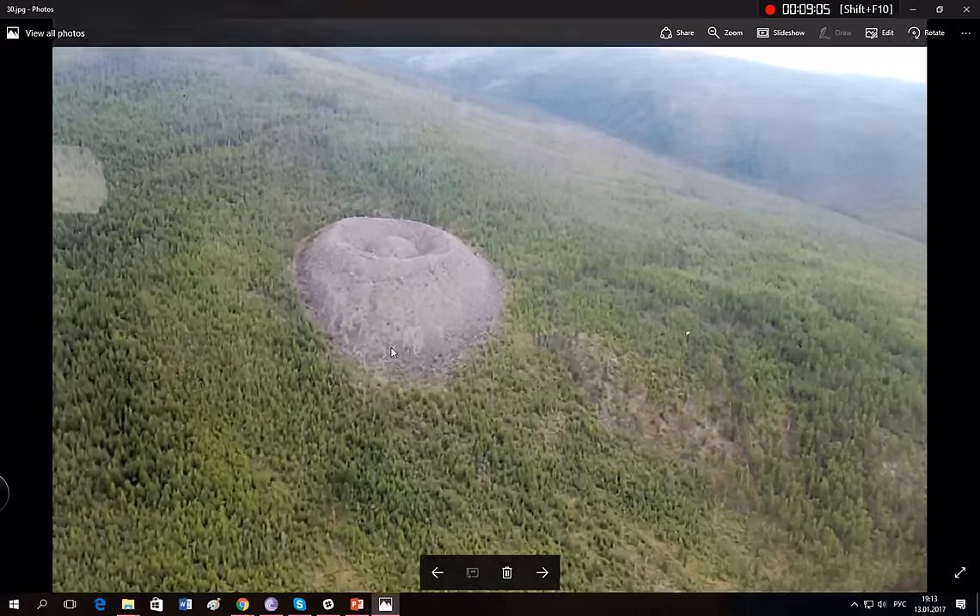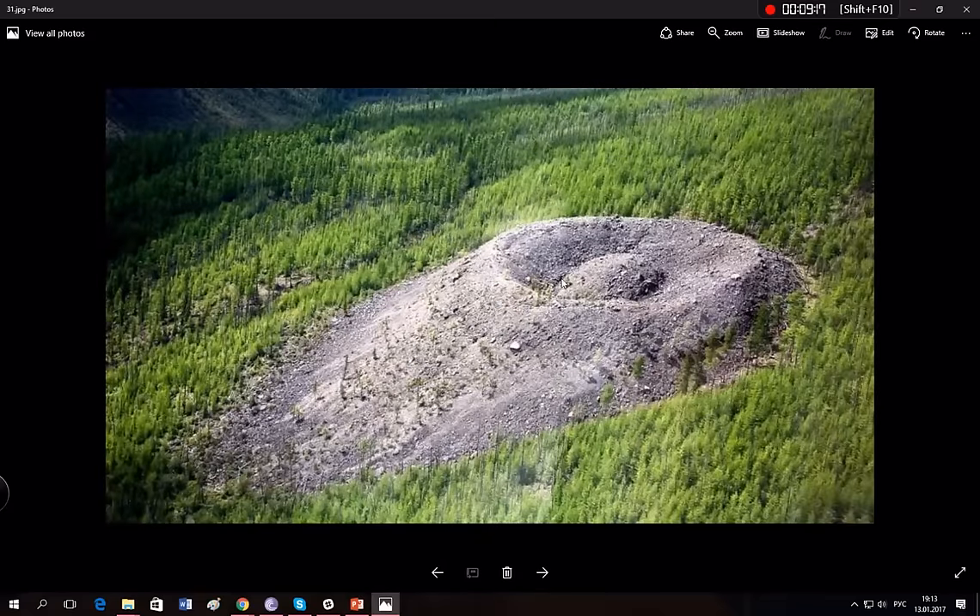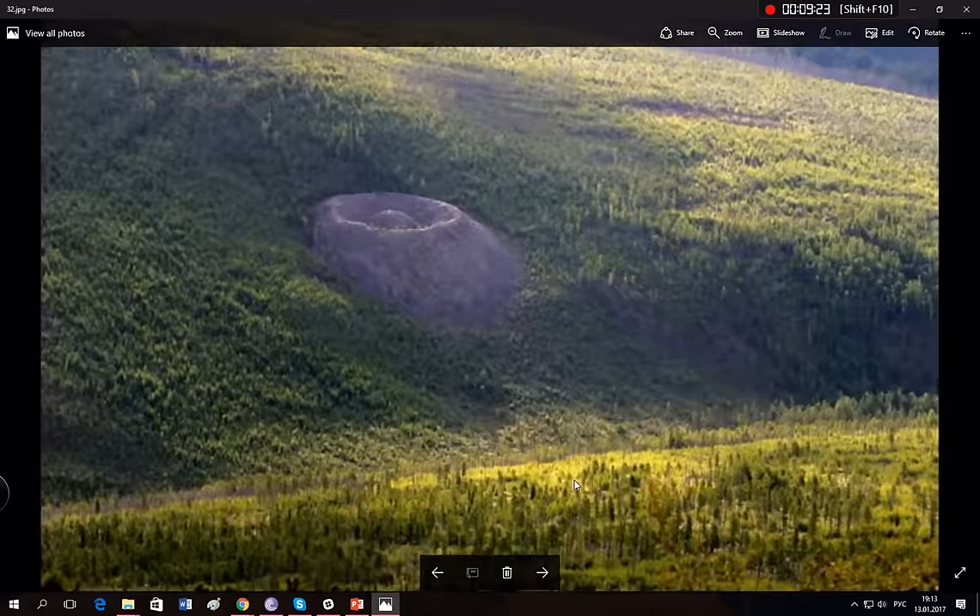Look at this — someone dumps these byproducts in the middle of nowhere and it appears looking like a crazy crater or whatever. How did it appear here? No one knows. This is totally crazy.